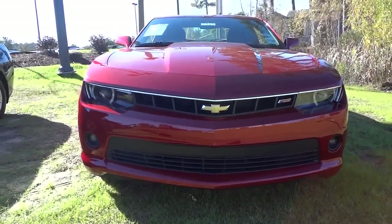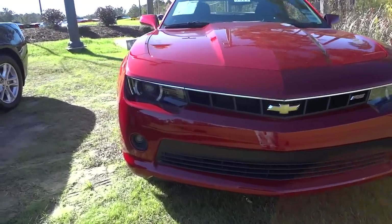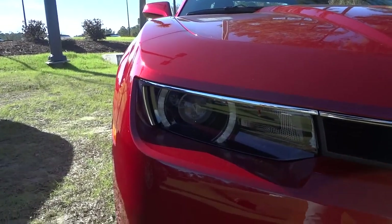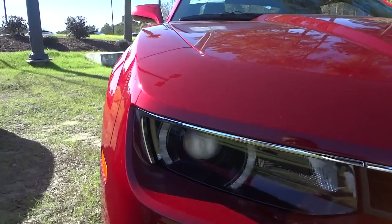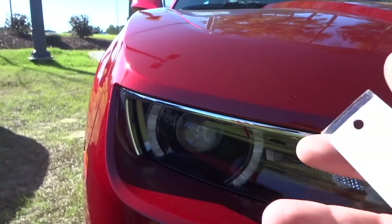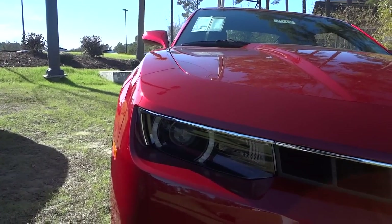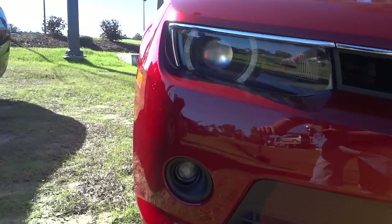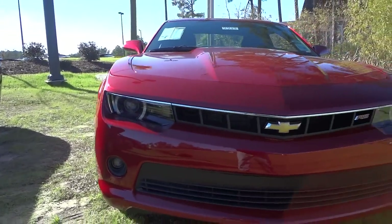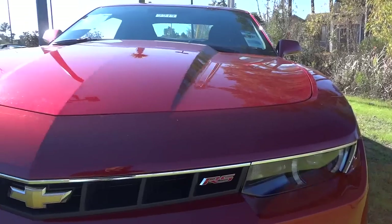Especially here in the front — you can see the front center kind of slopes down to a point. Also to accent everything, it has like a partial halo around the headlight, and it's a projector headlight so you can have really high intensity headlights and also have that halo there. You also have the projector fog lights as well. You've got the RS badge there.